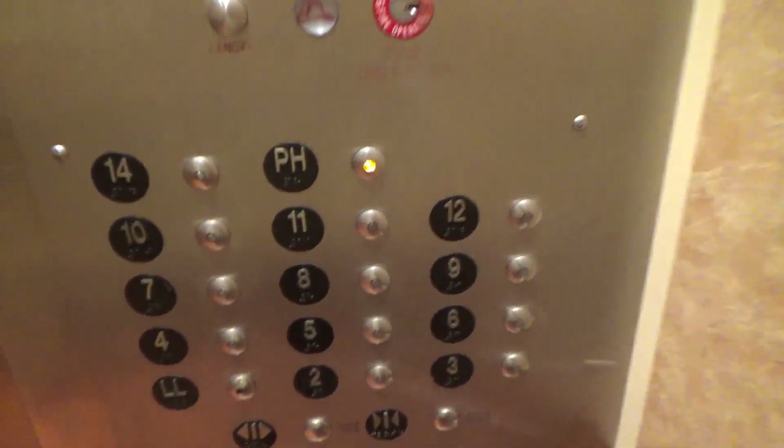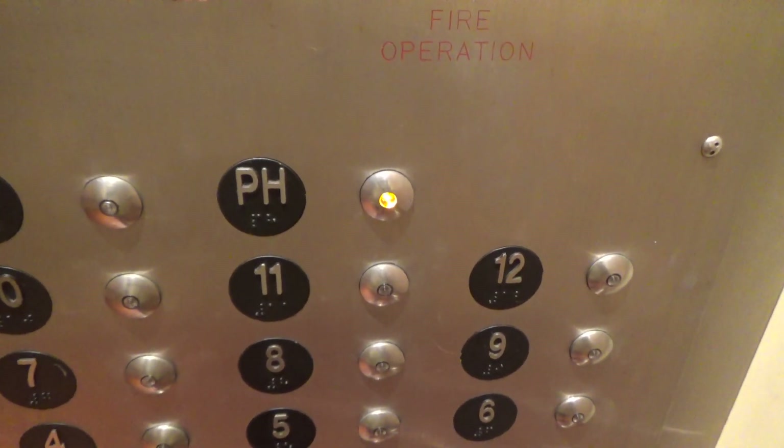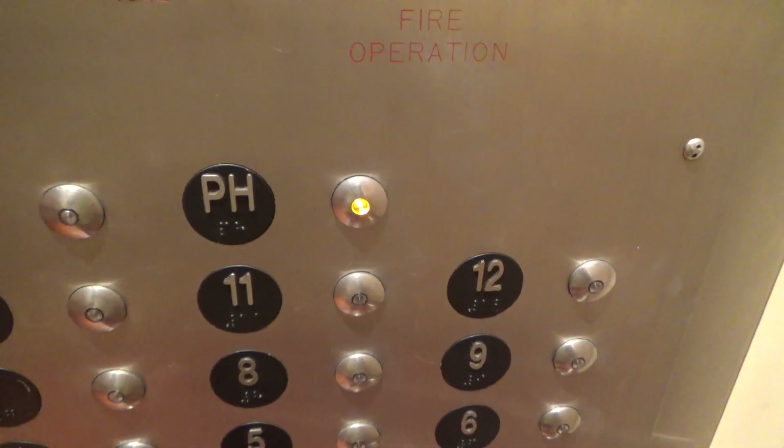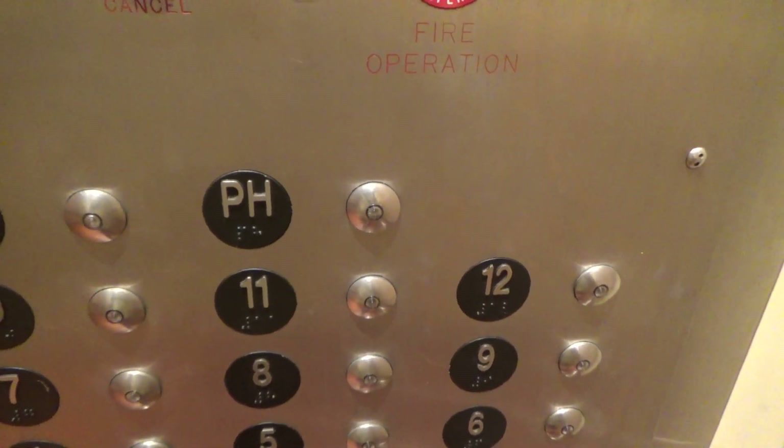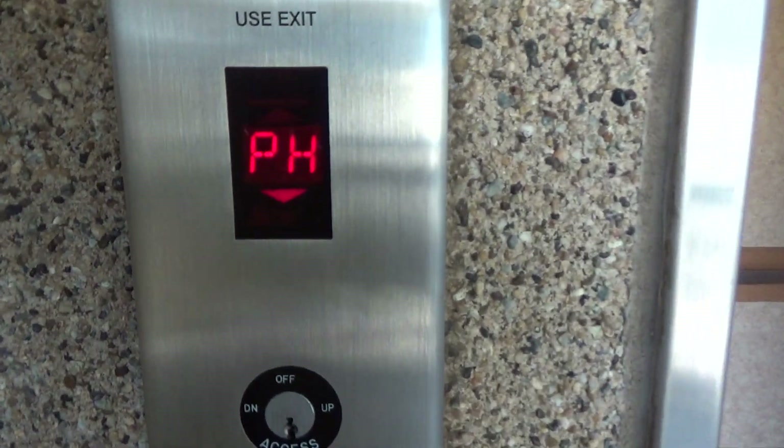We're at the penthouse, and the doors are about to go out. We will make it shine. There's our indicator.